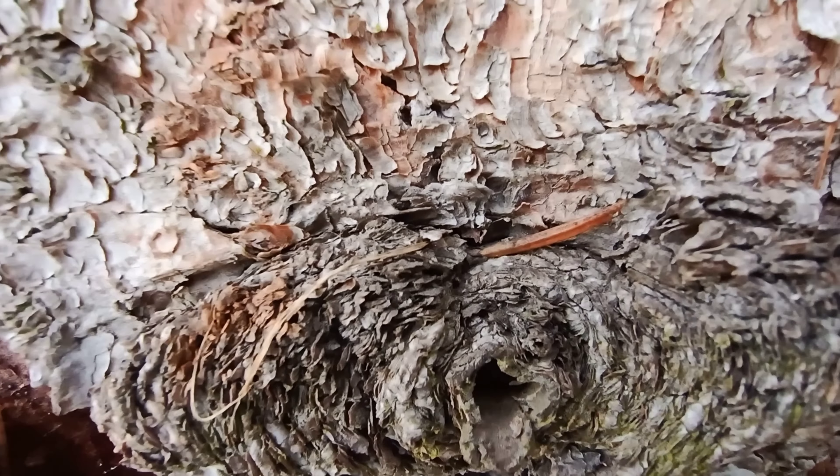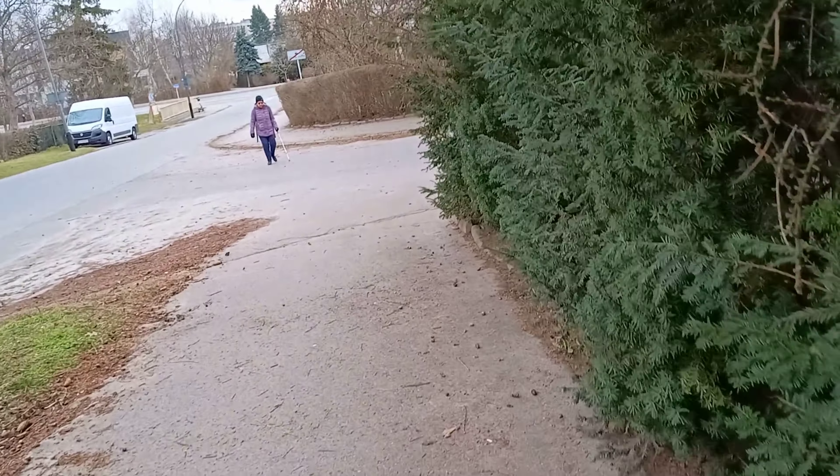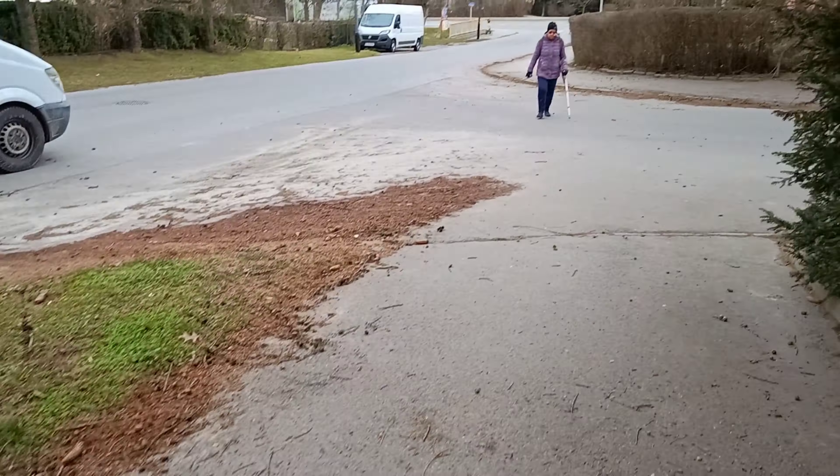Okay, focus — come on, focus. We have to focus. Got it.